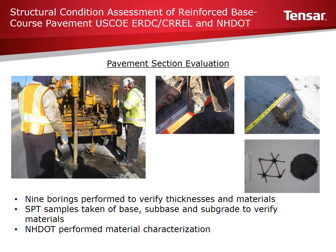To verify thicknesses of the pavement structure, New Hampshire DOT drilled nine borings at selected locations. The test borings went to a depth of between 6 to 6.5 feet below the pavement surface. Asphalt, base, subbase, and subgrade materials were sampled and characterized. As shown on this slide, geogrid and fabric samples were also exhumed and their locations were verified.